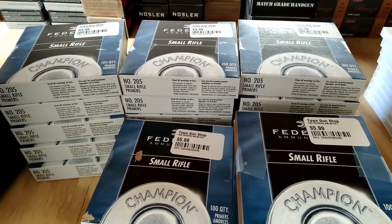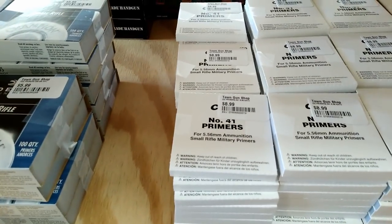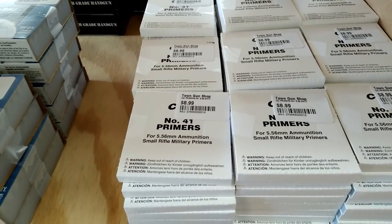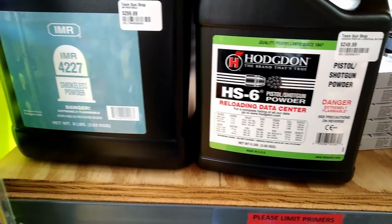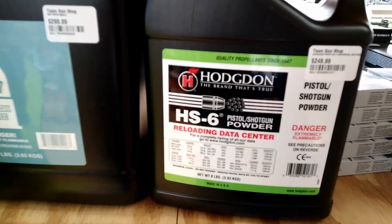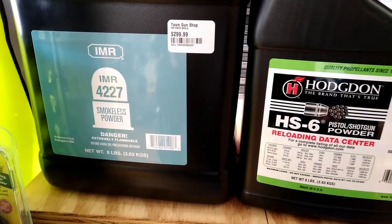They do have a little bit of primers in here — $5.99 for the small rifle Federal. Got these Number 41 CCIs for $8.99 for some reason. Pretty much the same. Got a couple of eight-pound jugs of powder — HS6 and IMR 4227. $249 for the HS6, $299 for the 4227.